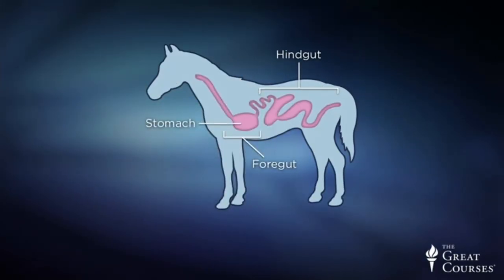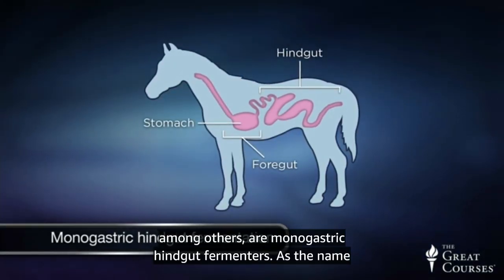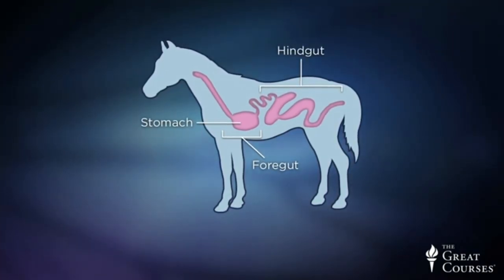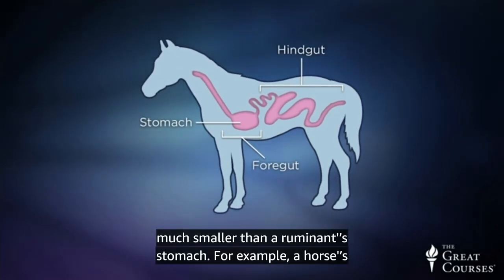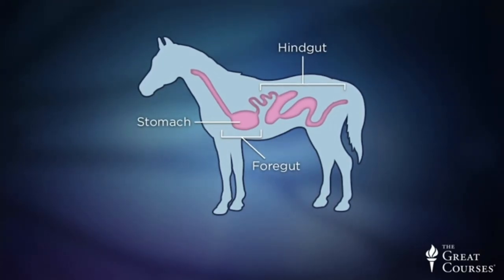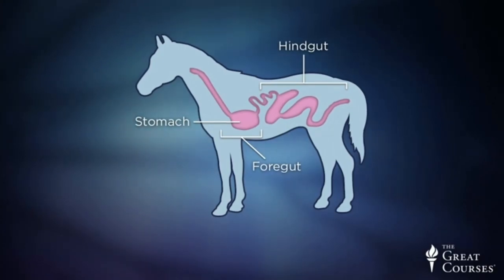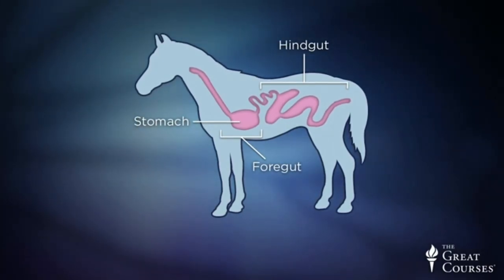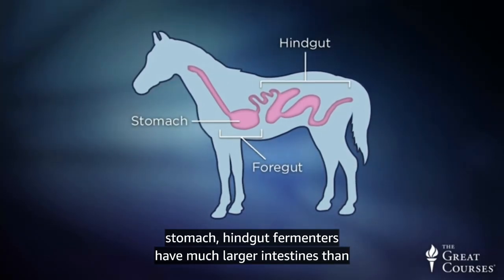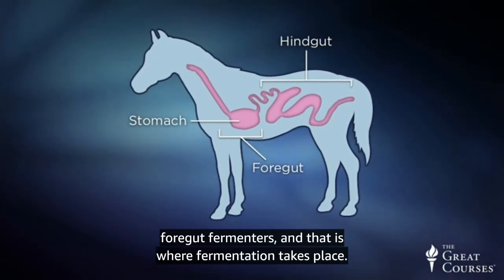Horses, rabbits, and rhinos, among others, are monogastric hindgut fermenters. These animals have a single-chambered stomach that is much smaller than a ruminant stomach. For example, a horse's stomach volume is 2 to 4 gallons, compared to the rumen volume of a dairy cow, which is about 50 gallons. Instead of a large stomach, hindgut fermenters have much larger intestines than foregut fermenters, and that is where fermentation takes place.